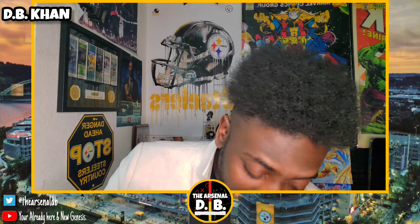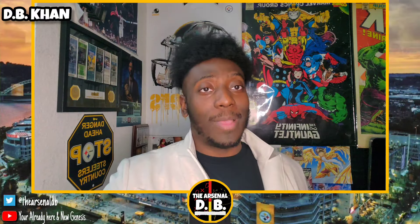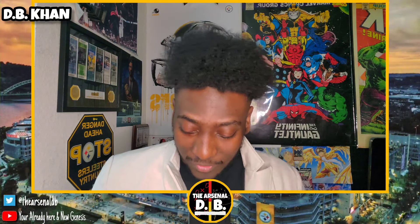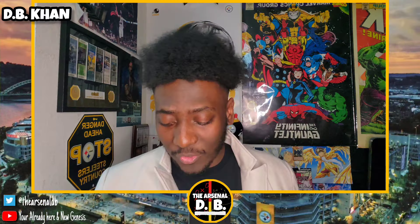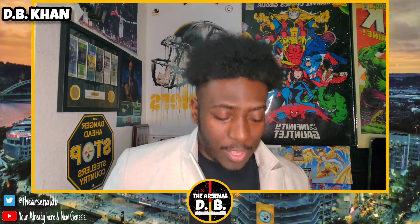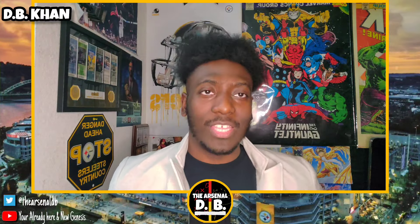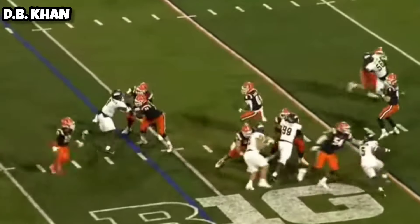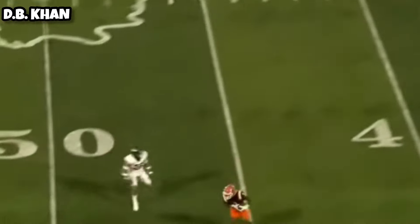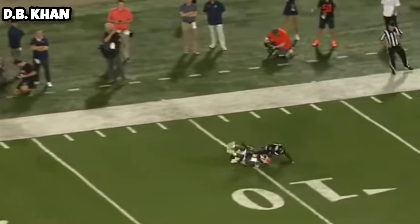The sixth pick — actually the seventh pick for the draft — I took Isaiah Williams, receiver from Illinois. He's a very shifty guy. 82 catches, good hands, over 1,000 yards, five touchdowns, averaging 12 yards per catch. He's very shifty and quick, uses quickness and speed, can make plays down the field. He's not the biggest guy — that's probably why he drops a little in the draft. He's 5'10", around 170-180 pounds.